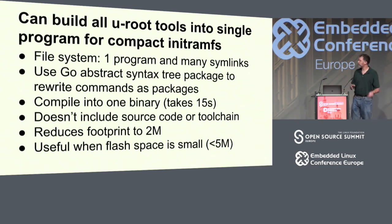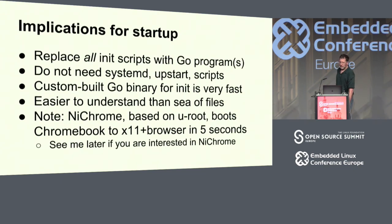Every Go compiler instance supports all architecture and OS combinations, so you'd never do a cross-tool build again. You get the Go compiler; if you want to compile for ARM, set GOARCH=ARM, run your compilation, you've got an ARM binary. In this mode we don't include the source code or the toolchain, but it does reduce the footprint to 2 meg, which is really handy when flash space is limited.